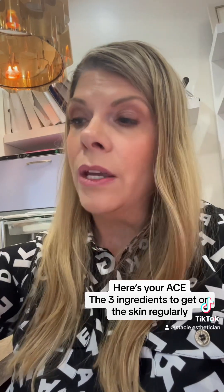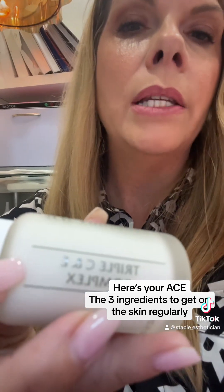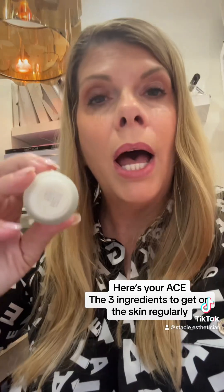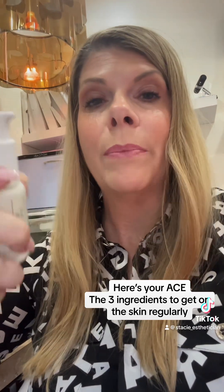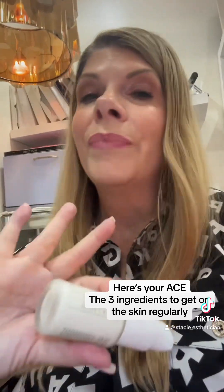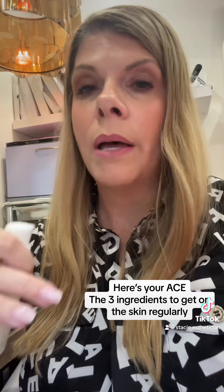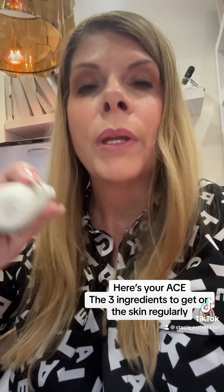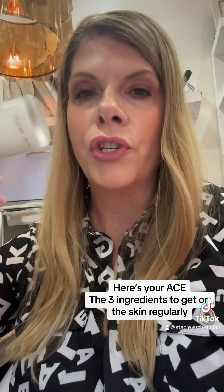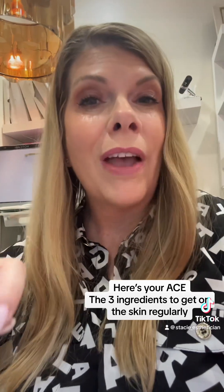Vitamin E will sometimes come combined with your vitamin C — it is not always the case. But if you have a vitamin C serum which has vitamin E already in it, it just makes it even better. Vitamin E is an oil, a lipid. Some vitamin C's are water-soluble, others are lipid-soluble. So putting it on damp skin as a combination of C plus E, you're really going to get a great benefit from that.